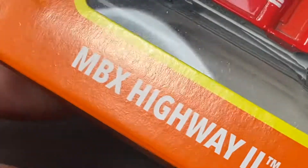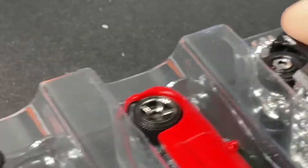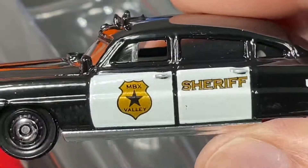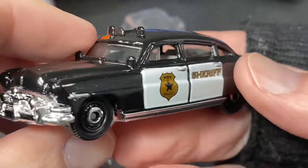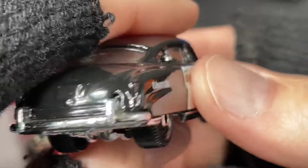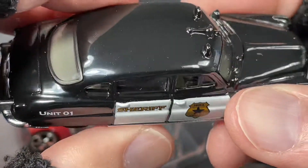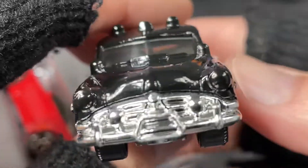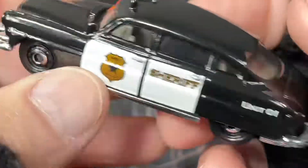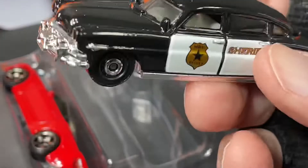All right, let me show you another set, just in case you haven't seen it — there's another set called the Matchbox Highway Part 2. This was out recently and I was able to get it. I don't mind showing you guys real quick, because I have made a video about this before, but videos can get buried. Let me show this one really quickly — a nice 1951 Hudson Hornet with the sheriff. I think it's really cool. Kind of reminds me of the old movies when you see old cars in classic films.